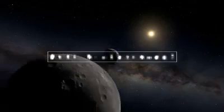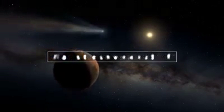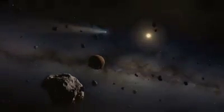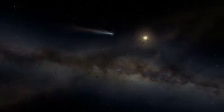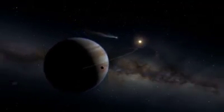What is the universe made of? Scientists have determined that normal matter, the stuff that makes up the Earth, the stars, and everything we can see, only makes up a small portion of the universe. The rest is made up of two mysterious components that are shaping our universe in profound ways.